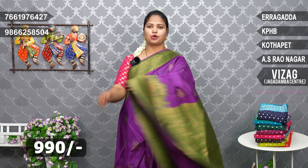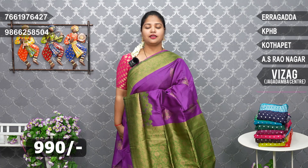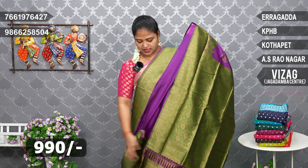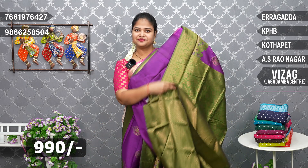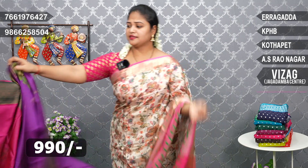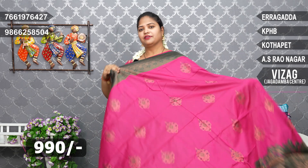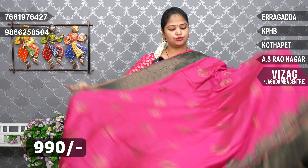Wow, beautiful, nice color combinations! I also have a bright blue color combination and a green color blouse. Nice — magenta pink and bottle green color. This collection is already available in the branches. Magenta pink and bottle green.